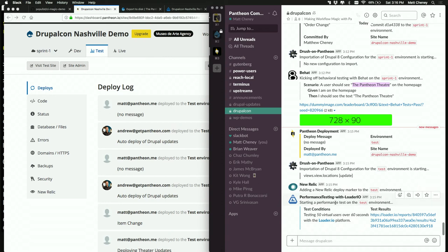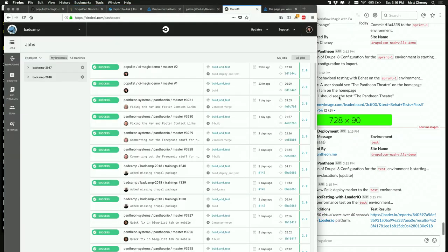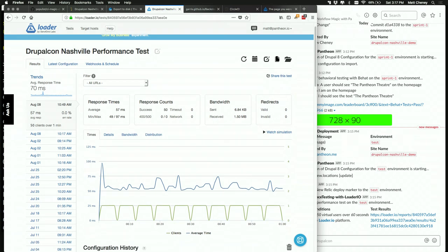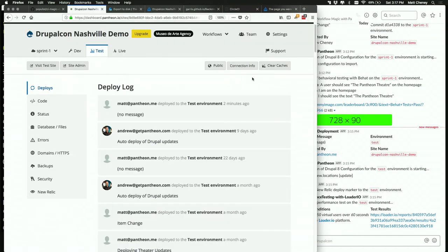We also have New Relic as a technology added to our workflow. New Relic is an application monitoring tool — you can look back at your site history and see how good your performance was. But it's really helpful if you know when you actually changed the codebase when you look at performance. So we have a little element that just marks a line that says 'hey, we deployed.' At 3:16 PM on Saturday we deployed some code — so anything that comes after is on the new codebase. We actually straight up run a performance test — every single time we do a deployment to test, we run 50 virtual users for 60 seconds.